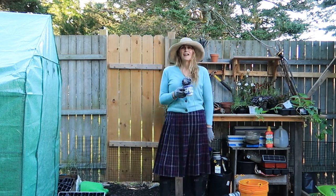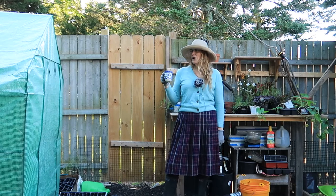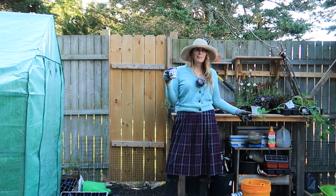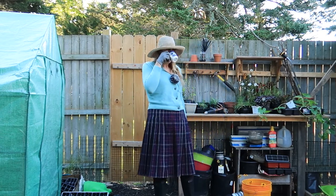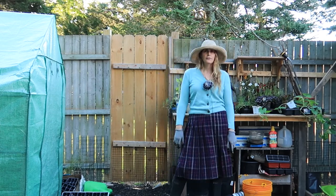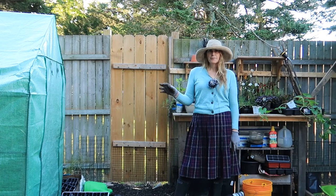Oh hi internet! I just wanted to do a funny impromptu opening as if I just casually walked into the garden, even though I have to put my mic on and set my camera up myself. But I do have coffee, so I thought today's video will just be a hodgepodge of me doing bits and bobs around the garden.